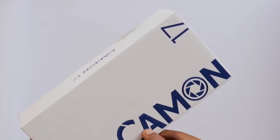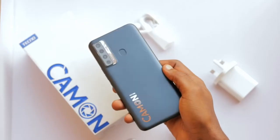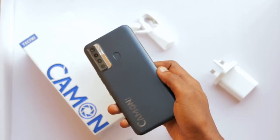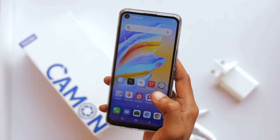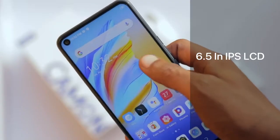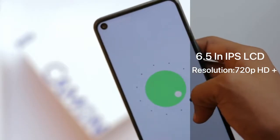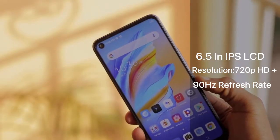The Tecno Camon 17 is another device you can buy on a low budget. The design looks good and it's made of plastic. The Tecno Camon 17 comes with a 6.6 inch IPS LCD display with 720p resolution plus a 90Hz refresh rate for smoothness.